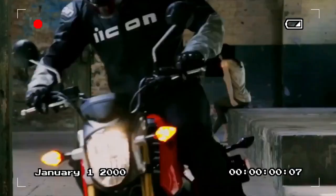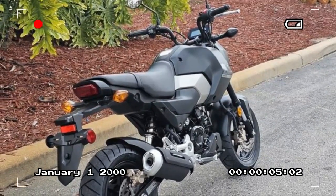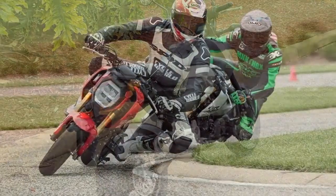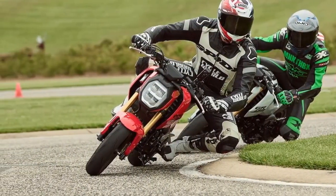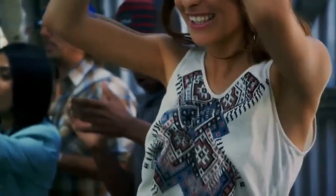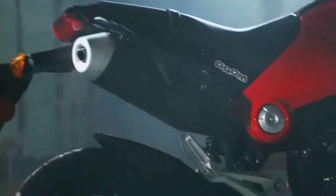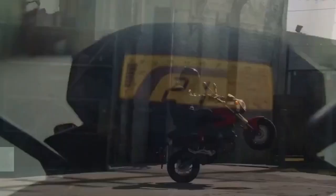The switchgear, levers, and various hardware don't feel cheap or like afterthoughts. The only downside is that we wish the Grom came with sleeker turn signals and a small TFT display. Other manufacturers have started putting beautiful displays on small, inexpensive bikes, proving it's a feasible task. A sleek TFT would modernize the Grom while enhancing its style and presence, adding a cool factor to the mix.